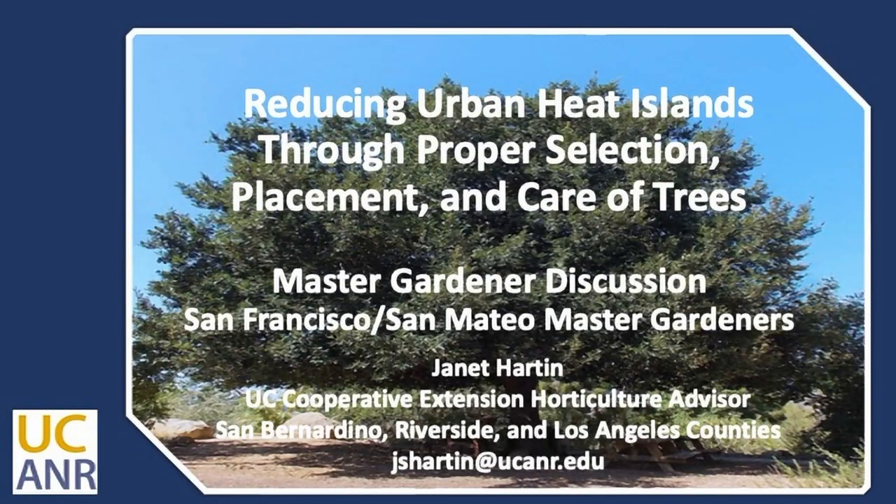Thanks again for what I'm going to call a conversation — it's just fantastic. I leave Master Gardener talks, which are supposed to be talks from educators to educators, so it's a two-way street for sure. I always learn so much from Master Gardeners. So thanks again for spending some time with us.